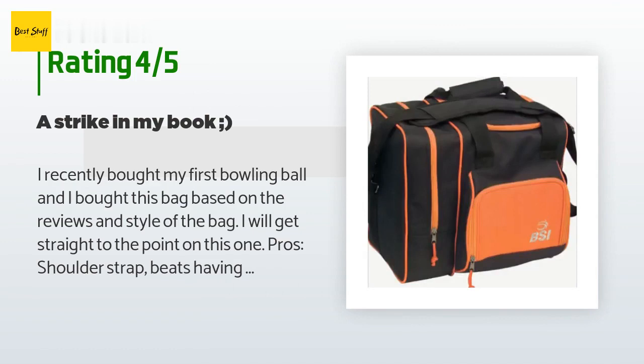A customer said: I recently bought my first bowling ball and I bought this bag based on the reviews and style. Pros: shoulder strap beats having to carry it with your hands. Compartments come with a pocket for your shoes, bowling ball, and a small section for cards, coins, etc. Foam ball mount keeps bowling ball from shifting around while you carry it.